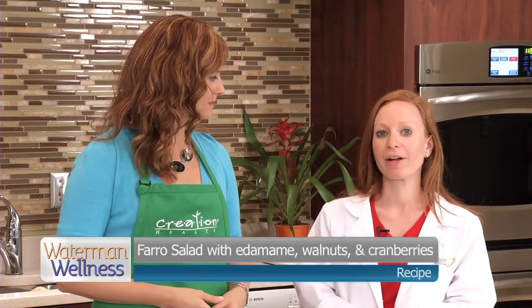It's called farro. It's the mother of all wheat. The mother of all wheat — I like that. So what are we doing with farro today? We're making a salad with toasted walnuts, edamame, and cranberries.